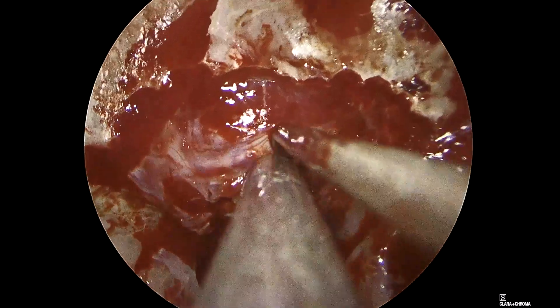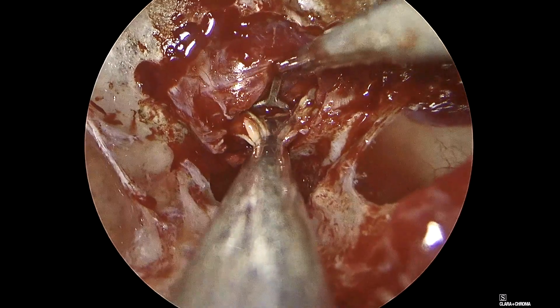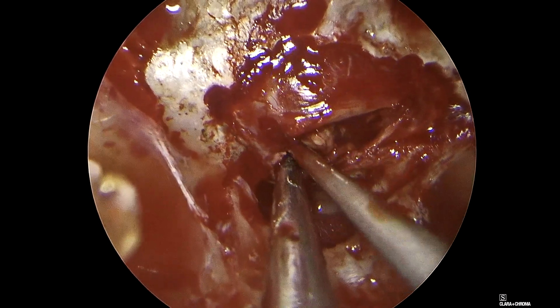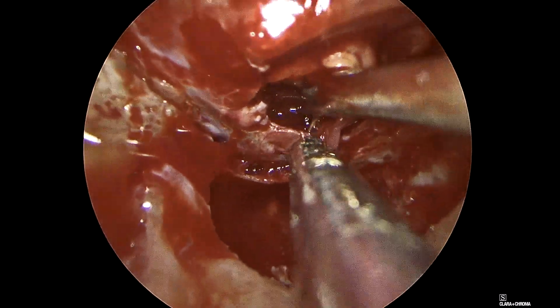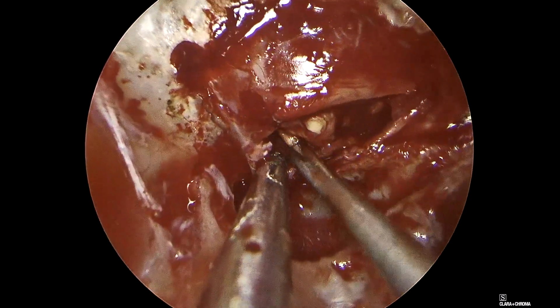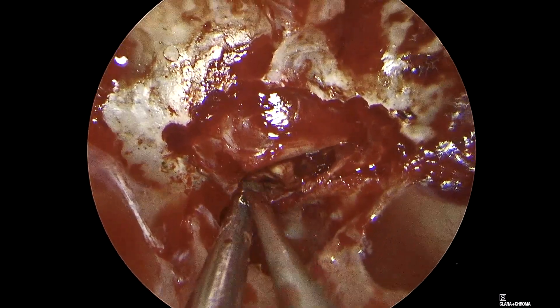Here we push the diaphragm away superiorly. Ultimately, we find that it's actually infiltrated and we'll need to remove it as part of the tumor resection in order to ensure long-term remission. We've worked inferior and around, and find that the dura it's attached to is difficult to assess for involvement, so we're going to resect this as well. We will push up the interior wall of the cavernous sinus.